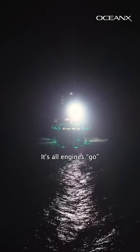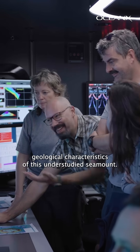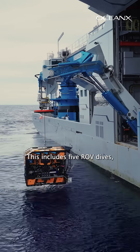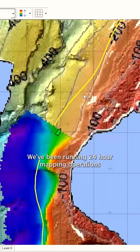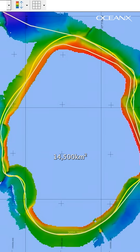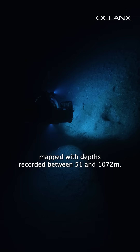It's all engines go as we're commencing operations at Walter Shoal to study and document the biodiversity and unique geological characteristics of this understudied seamount. This includes five ROV dives, three sub dives, and two net tows, as well as deploying our CTD Carl for water samples. We've been running 24-hour mapping operations to map over 14,500 kilometers squared of the Walter Shoal area, with depths recorded between 51 and 1,072 meters.